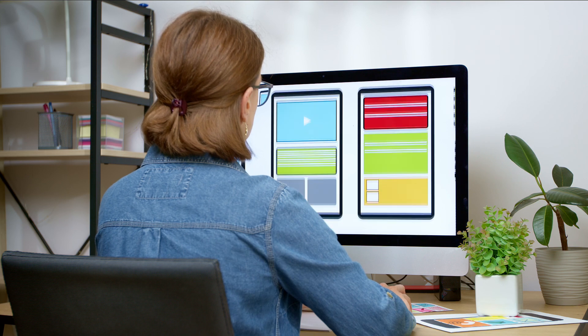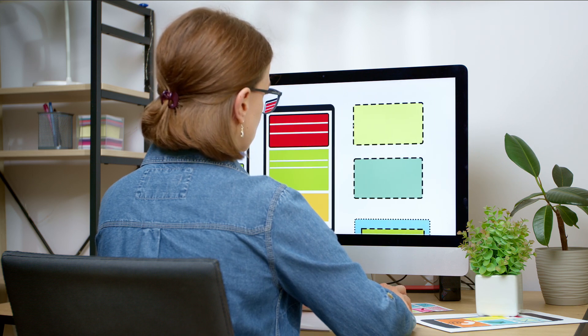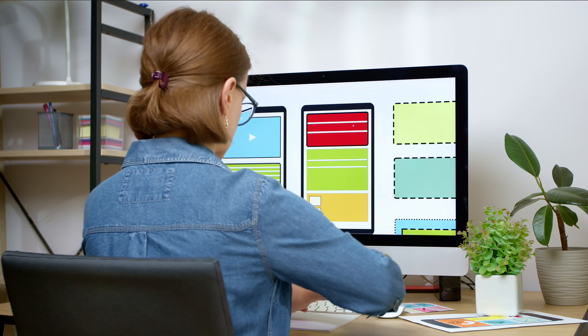The user interface designer, or as we refer to it most commonly in tech, the UI designer or UI specialist. UI designers focus on making websites, apps, games, and devices on phones and watches look really nice and easy to understand. Their main job is to create beautiful and easy-to-use designs that people like to look at and use.